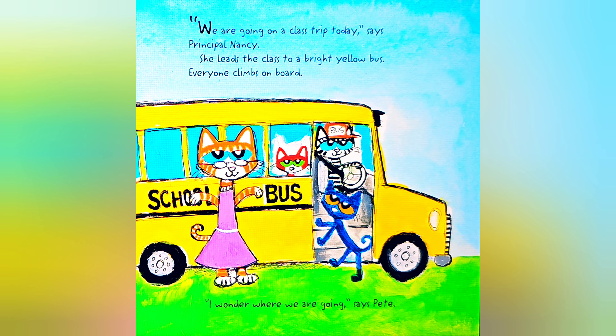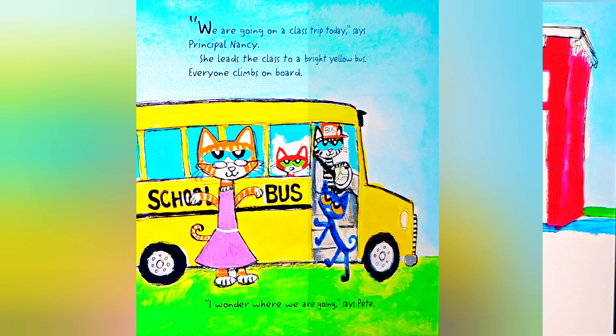Pete the Cat: Firefighter Pete by James Dean. We're going on a class trip today, says Principal Nancy. She leads the class to a bright yellow bus.